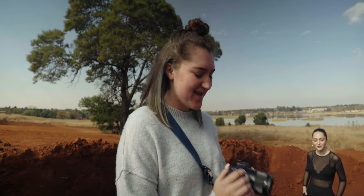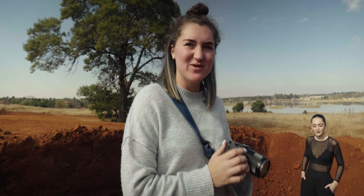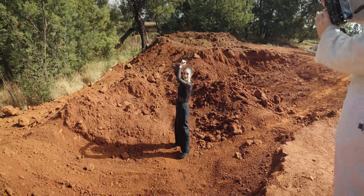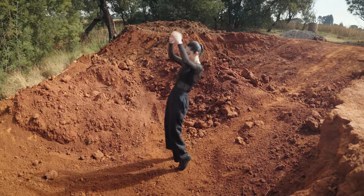What does that mean? I'm learning. It means the f-stop is 1.8 and it's a 35mm focal length.